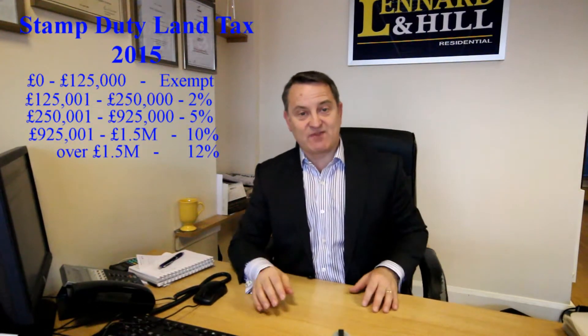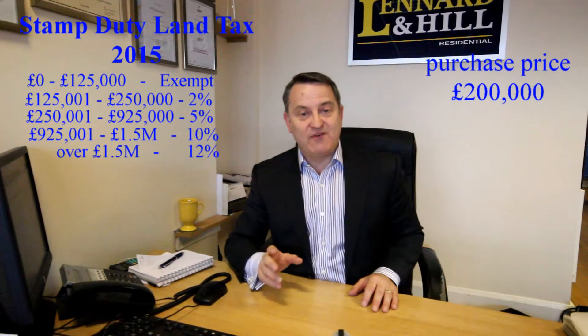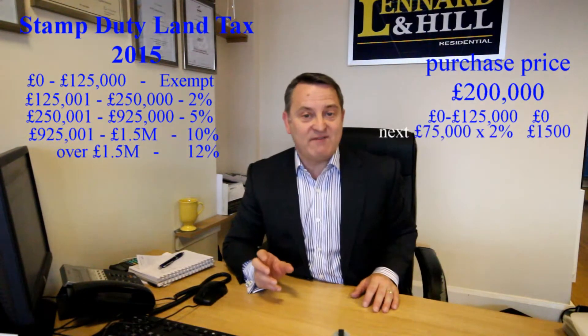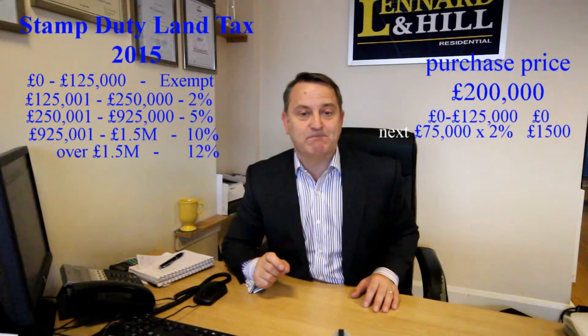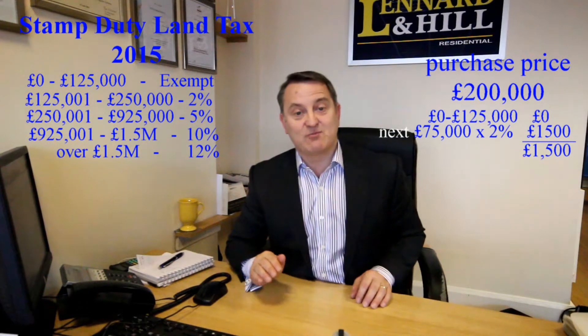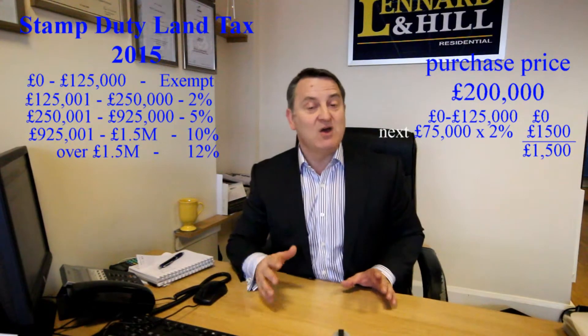If you spend £200,000, the first £125,000 is exempt and then the £75,000 is charged at 2%. So the stamp duty land tax here is £1,500, compared to £2,000 on the old system.